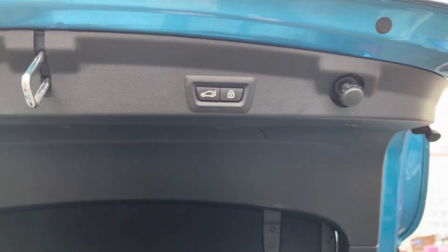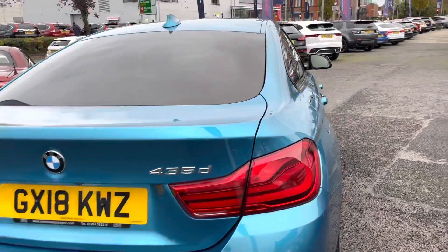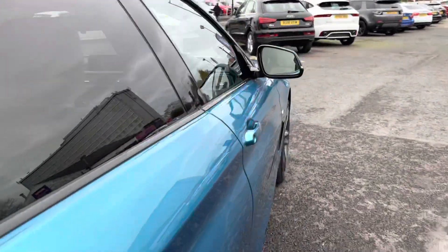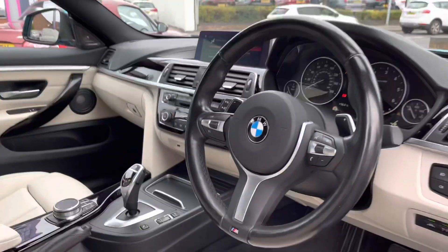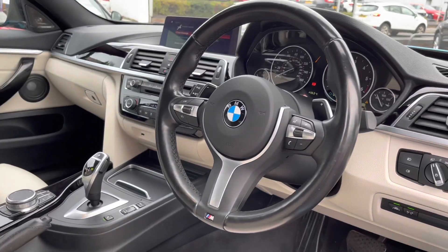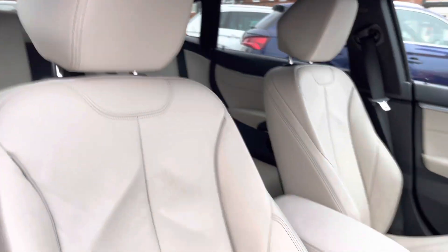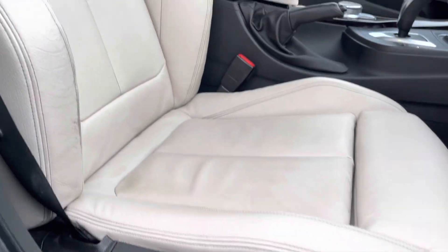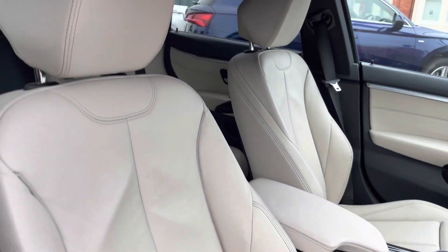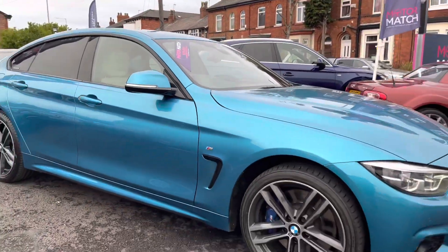When unloading the vehicle and your hands are full, you can shut the boot with just the push of a button. You can also lock the vehicle if you're planning on leaving it. Now taking a look inside, you have your leather multifunction M Sport steering wheel and gorgeous cream along the dashboard. You have your front seats here with plenty of adjustment so you can easily find the perfect driving position. You have electric adjustment with memory so you can set up the perfect driving position and save it so it's always available to you.